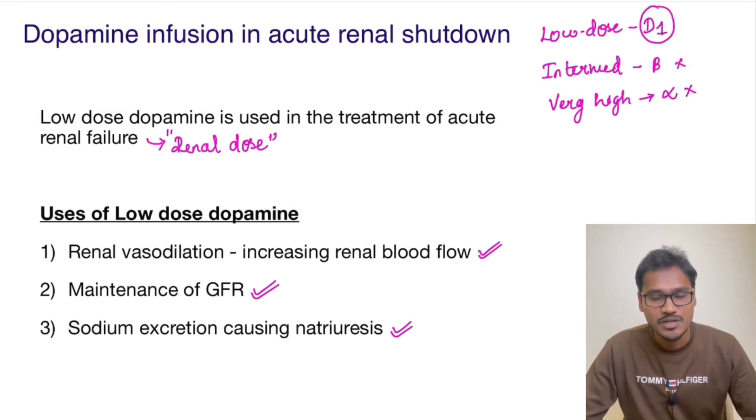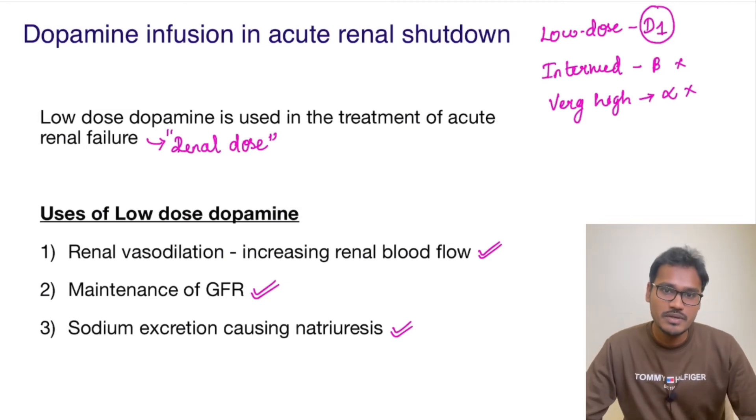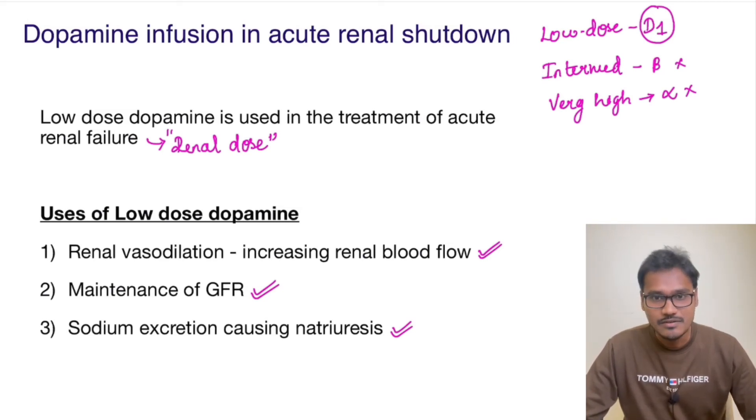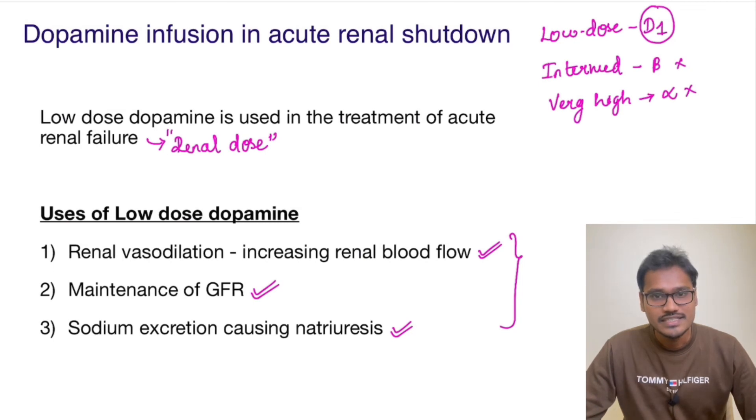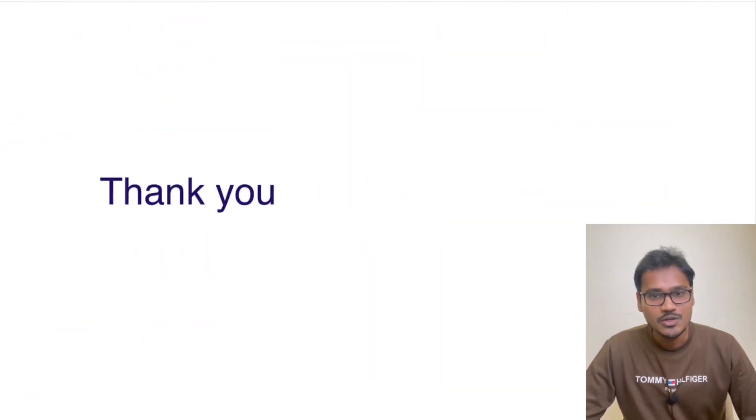Recently, however, there has been controversy regarding its usage, and various studies need to be implemented to further confirm the uses of dopamine in acute renal failure. These are the key points explaining why dopamine is used in renal shutdown. I hope it's clear — thank you for listening, and hope to see you in the next video.